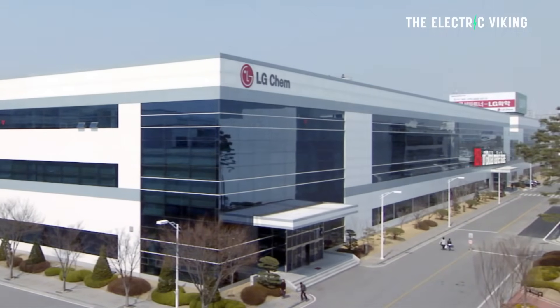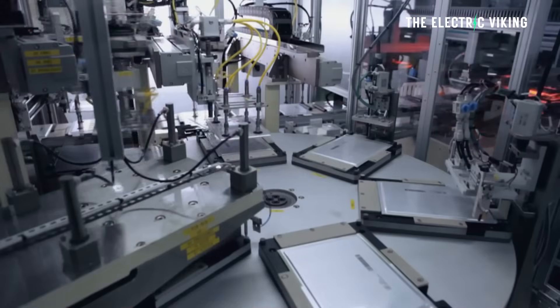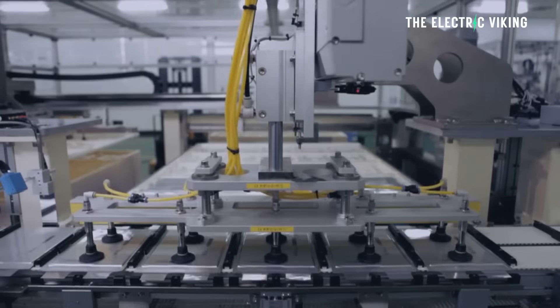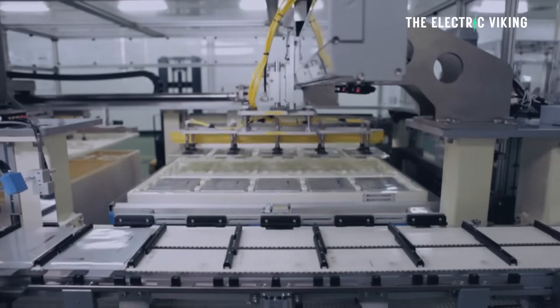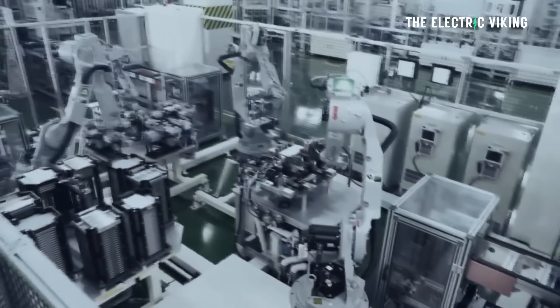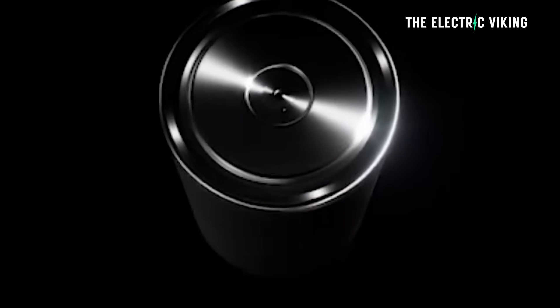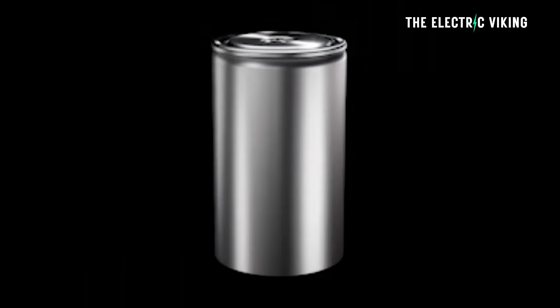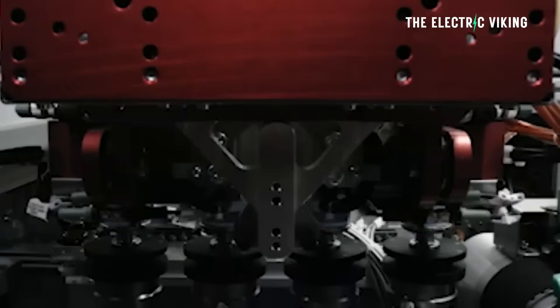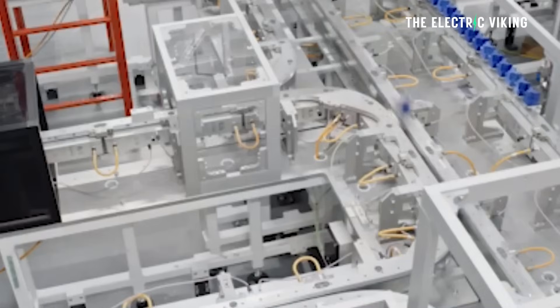LG Chem used to be the biggest battery company in the world — they were in 2022 — but they're not anymore, and they're not even that relevant. However, they are doing one thing which is kind of nice: they are producing 4680 battery cells for Tesla, and production will begin very soon, which could potentially mean more Tesla vehicles will use 4680 cells.